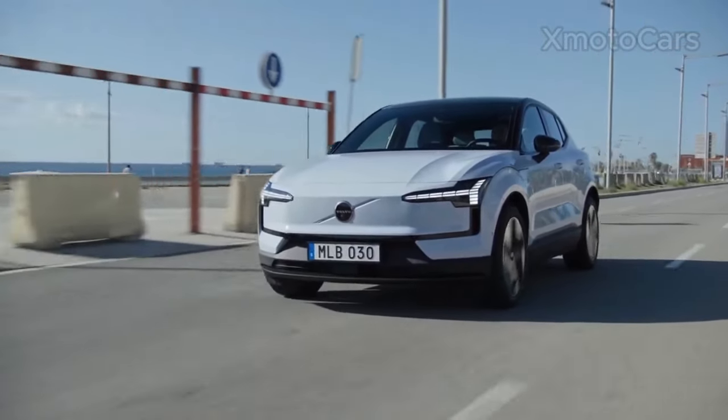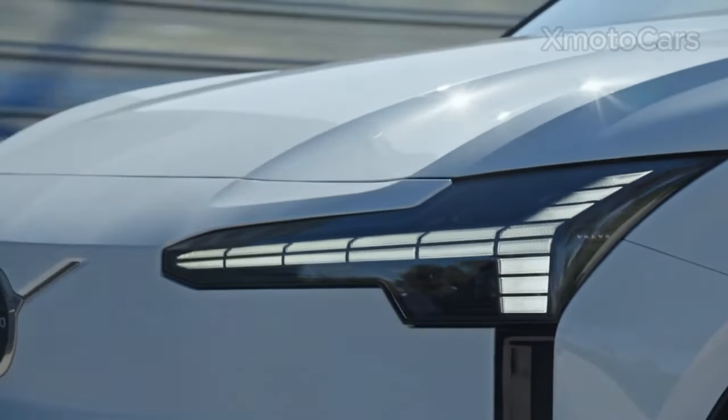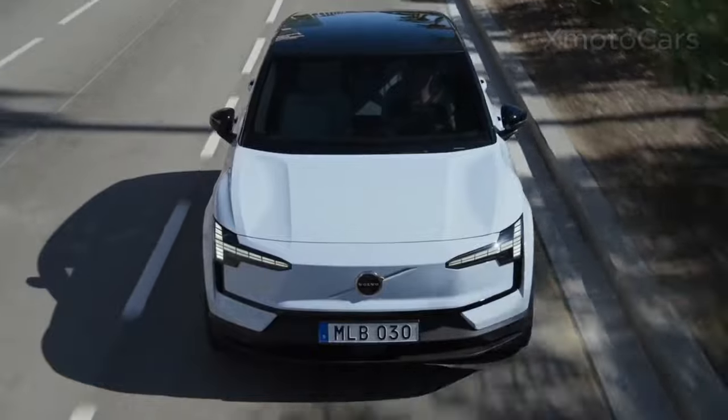Today, we'll see the 2024 Volvo EX30, which is the most efficient and affordable electric SUV made by Volvo.